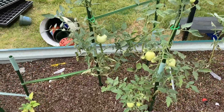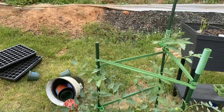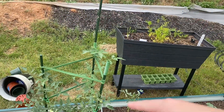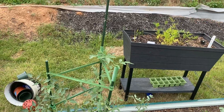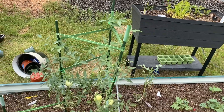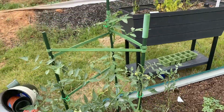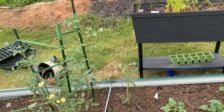I've got these tomatoes growing here and I did trellis them up here. I've got a bunch growing though — a bunch of them.